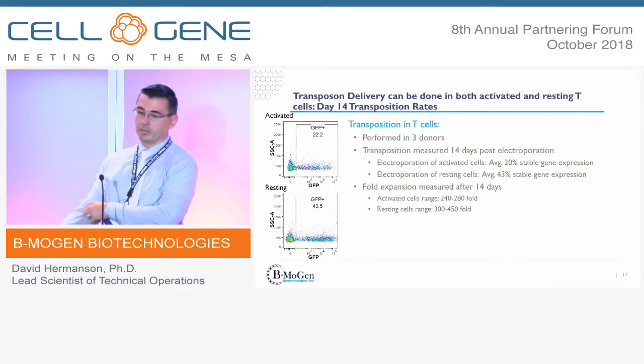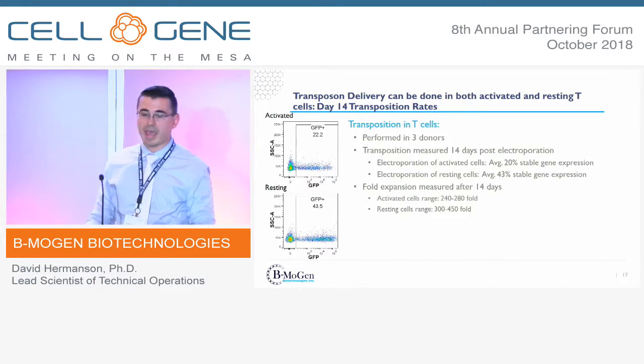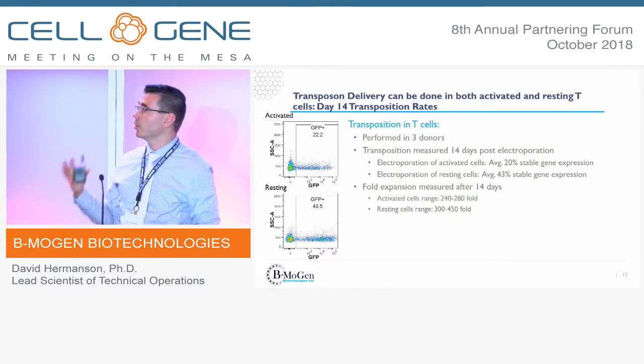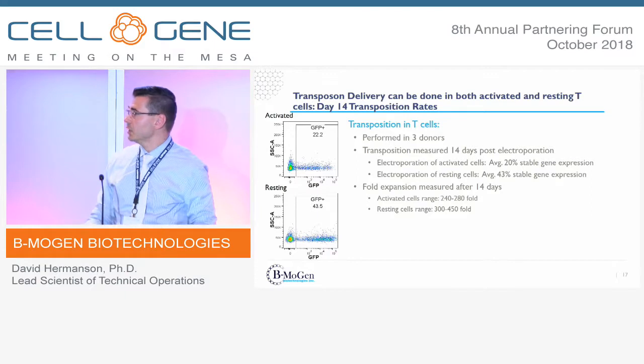Looking at the transposition rate data: with activated cells using a generic GFP-tagged cargo, we achieve about 20–22% stable integration across three donors. With resting cells, we reach 45% across three donors. Full expansions are quite good, in the 250–300-fold range over a 14-day growth period.